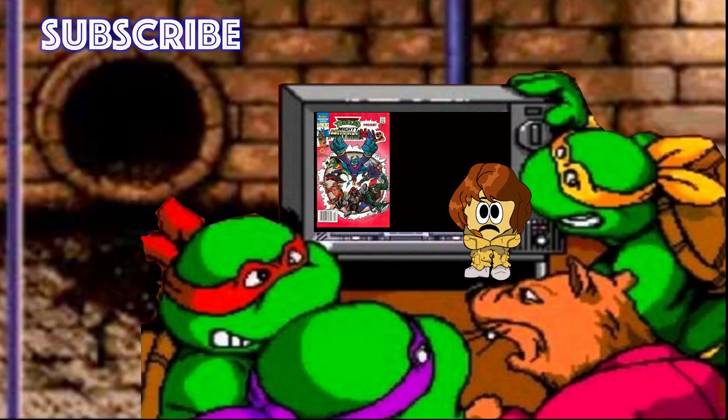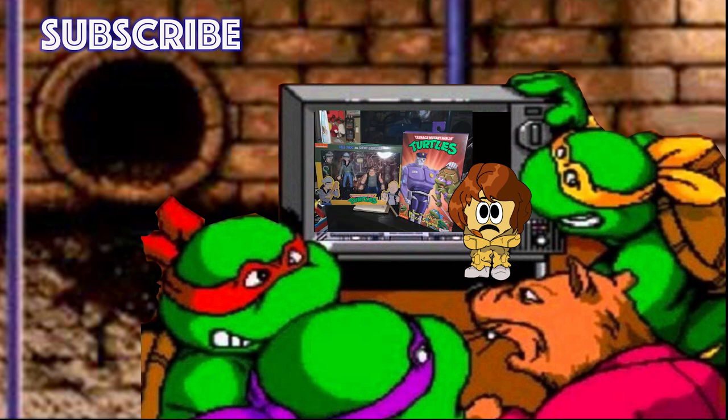Thank you so much for watching, and let me know what you think of this for our Turtley Tuesday instead of an action figure review. I did spend the weekend trying to find the haul-a-thon turtle figures for today but ended up doing this movie thing instead. Please let me know in the comments which haul-a-thon figures you want to see me review next week. Have a fantastic day and toast!